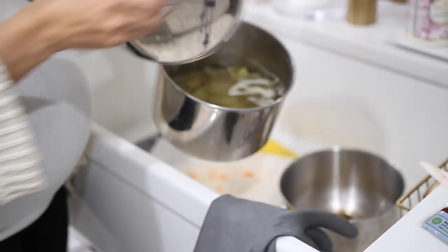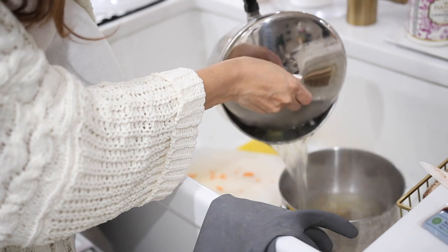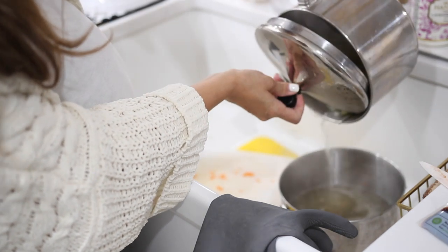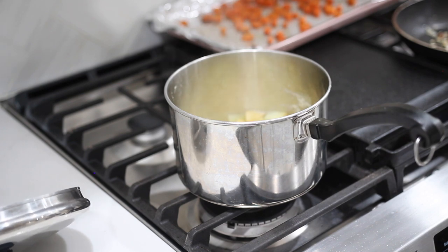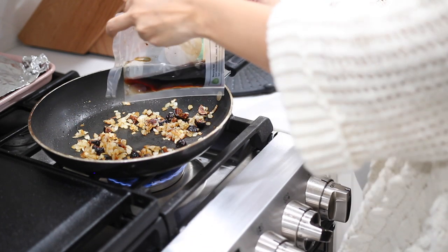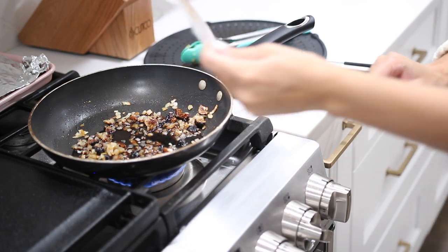While the onions and figs are sautéing, I'm going to get started on the mashed potatoes — draining the water and then adding in some salt. Then I'm taking the balsamic vinegar sauce and pouring all of that in along with two tablespoons of water.